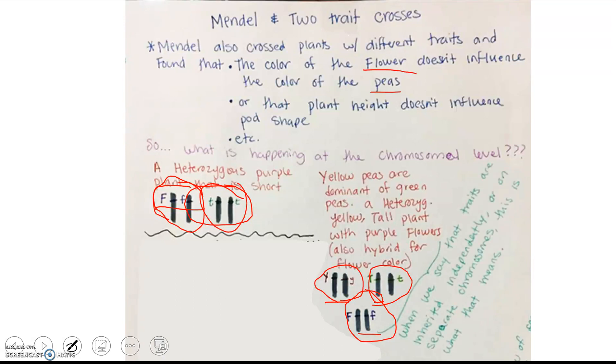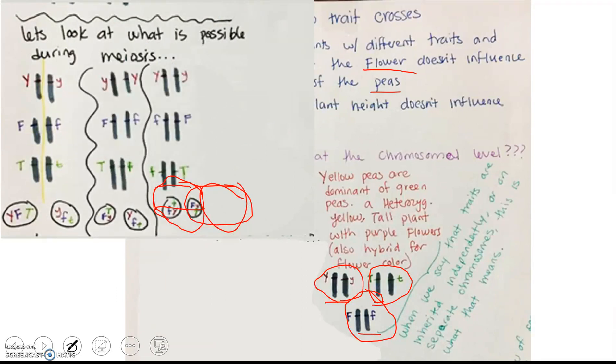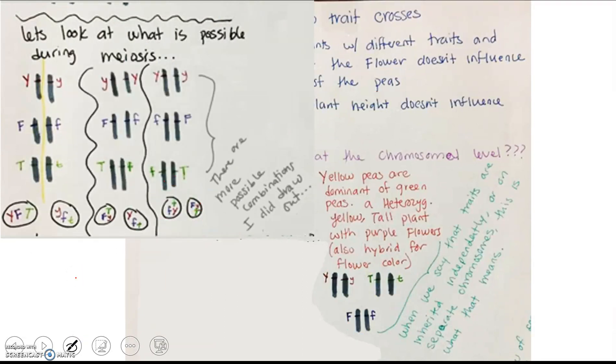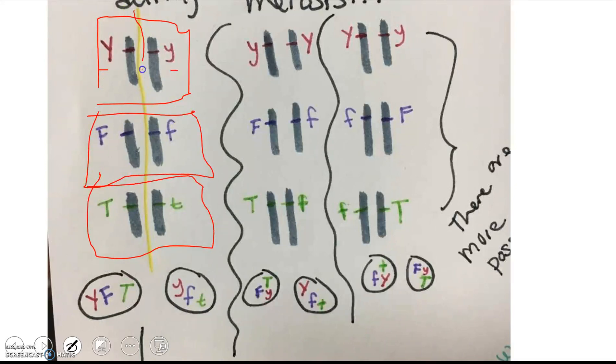When we say traits are inherited independently or on separate chromosomes, this is literally what we mean. If the plant is heterozygous for all three traits — pea color, flower color, and height — when these chromosomes separate during meiosis via Mendel's Law of Segregation, you'll get some gametes with one combination and some with another. Keep in mind this is not showing crossing over; this is the very basics.